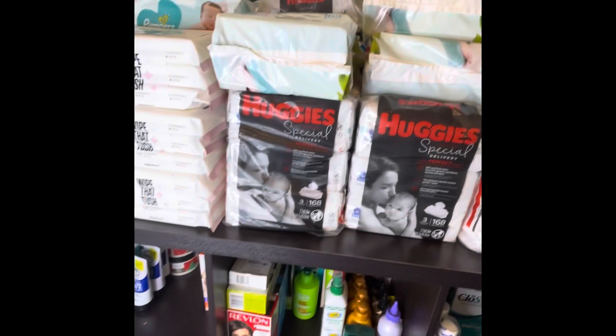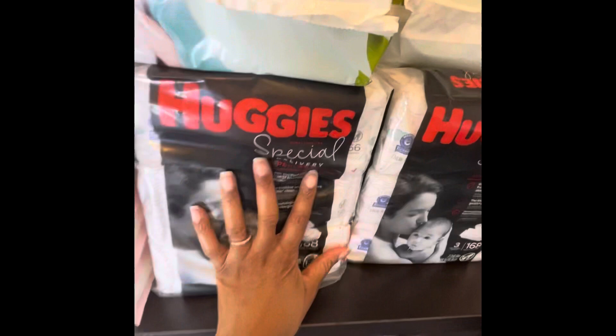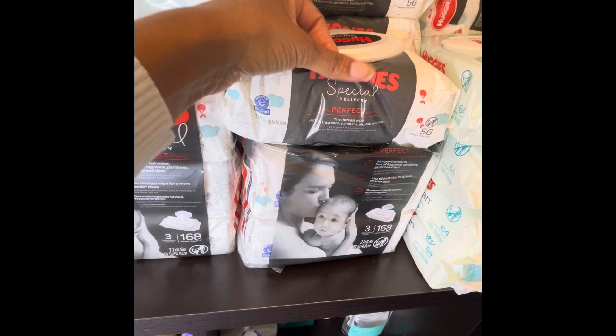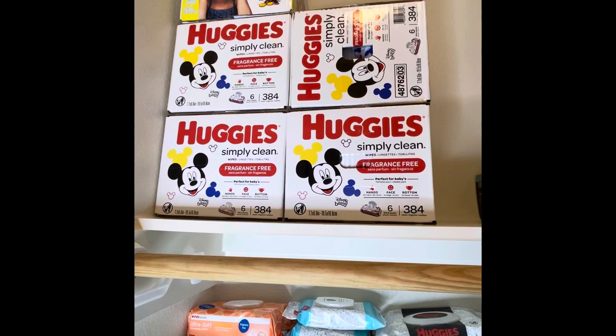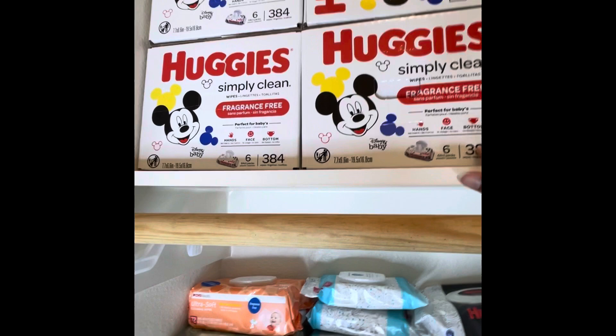Right here are the Huggies Natural cucumber and the scented ones — my husband uses those. We both use the unscented ones. I remember getting these for 25 cents from Walmart, and these right here were about 40 cents from Walgreens. Up here are the big boxes — they were buy one get one half off and then were on clearance with coupons — some really really good deals.